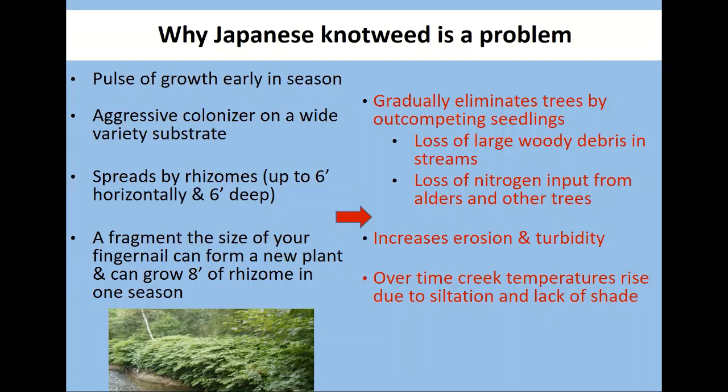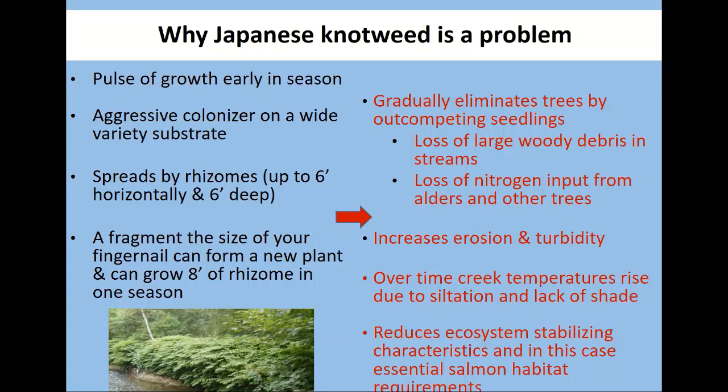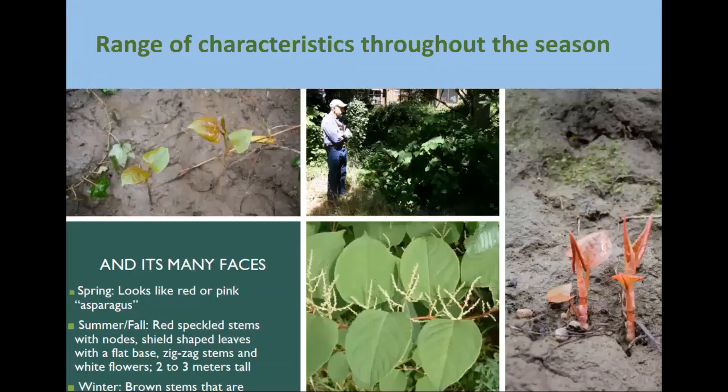Over time, creek temperatures will increase due to siltation and a lack of shade, reducing ecosystem stability. If it raises the temperature of the creek, it will basically eliminate the habitat for what is a very valuable — and actually the southernmost — population of coho salmon.